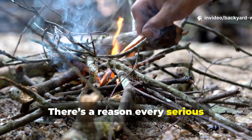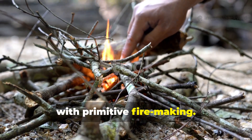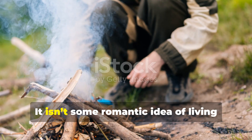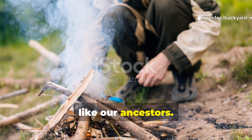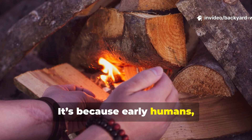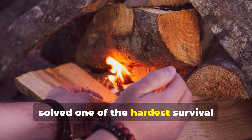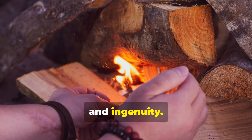There's a reason every serious bushcrafter eventually becomes obsessed with primitive fire-making. It isn't nostalgia, and it isn't some romantic idea of living like our ancestors. It's because early humans, long before recorded history, solved one of the hardest survival challenges with nothing but raw materials and ingenuity.